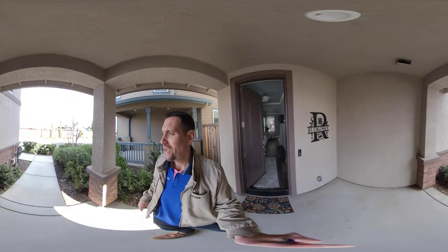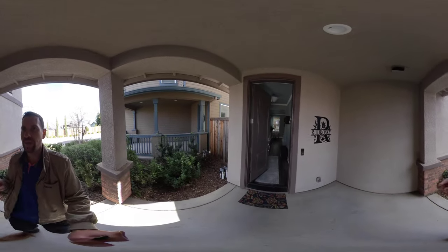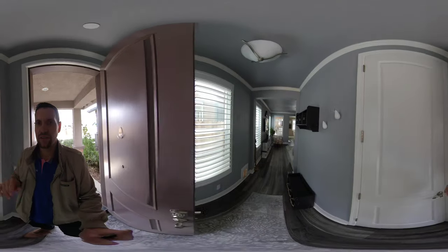If you're just joining me, this is a real 360 home tour so you can actually take your finger — this is pretty much virtual reality, VR — and scroll around anywhere you want to see the house.